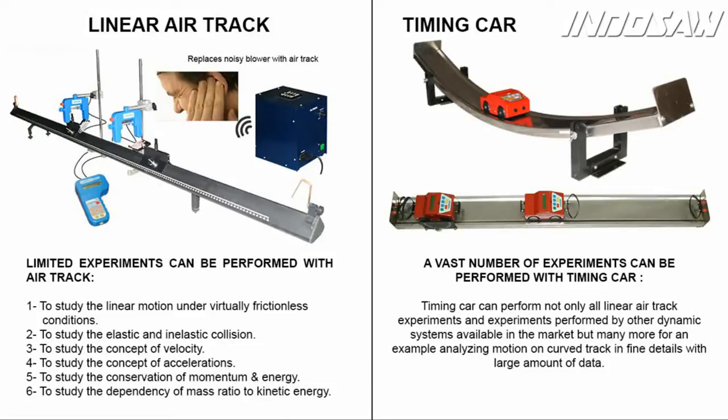The timing car is a little more expensive than the linear air track, but it is worthwhile to pay a little more. For that small price difference, it performs many more experiments which the air track cannot. Best of all, it is easy to work with and students and teachers do not have to deal with the messy and infuriating noise of a blower experienced while working with the air track.